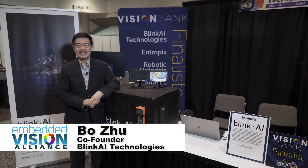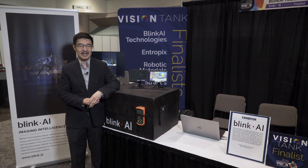Hi, I'm Boju from BlinkAI Technologies, and we're here to change the way that cameras see the world, inspired by human visual neuroscience.